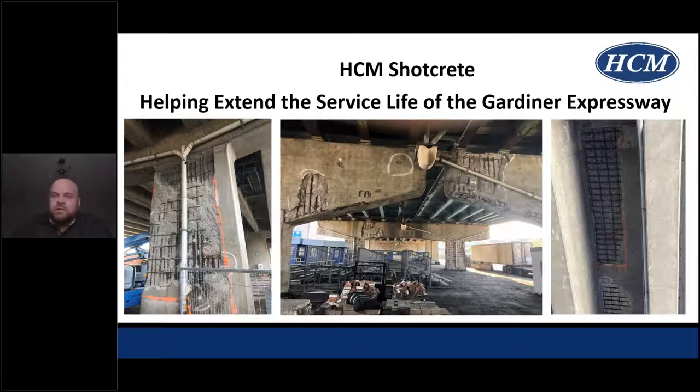Thanks Chris, for the introduction. I'd like to thank the ACI Ontario chapter for the opportunity to present on this project. As you can see on the opening slide, the Gardiner Expressway has had some issues over its service life and is coming to its end, needing to be taken care of and planned properly. These are snapshots of the project prior to rehabilitation, which happened in the summer of 2020.